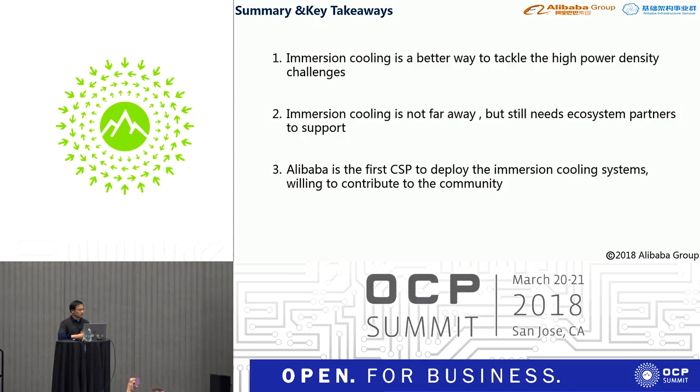Q&A on rack density: In TCO calculations, if power density is less than 25 to 30 kilowatts per rack, air cooling is sufficient and there's no need for immersion cooling. But if power density exceeds that — for example 60 kilowatts or more than 100 kilowatts per rack — immersion cooling is better and is the best way to solve high-density thermal challenges.